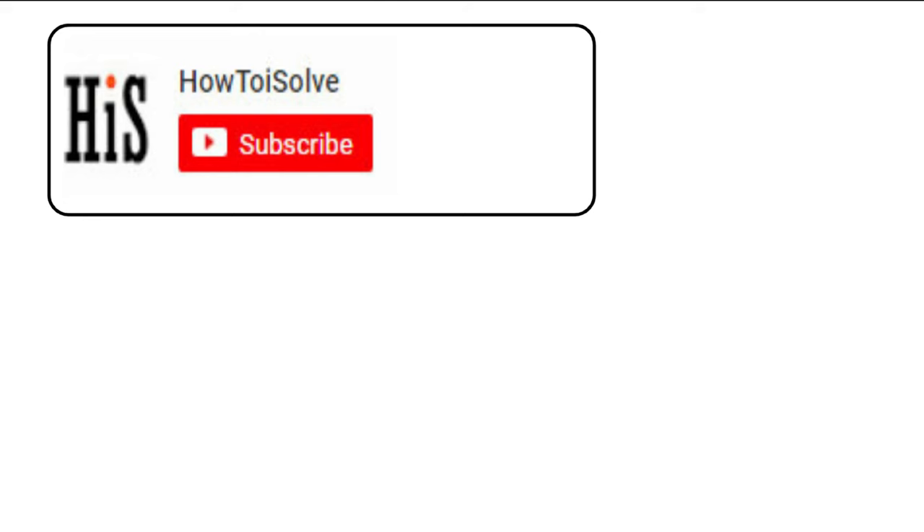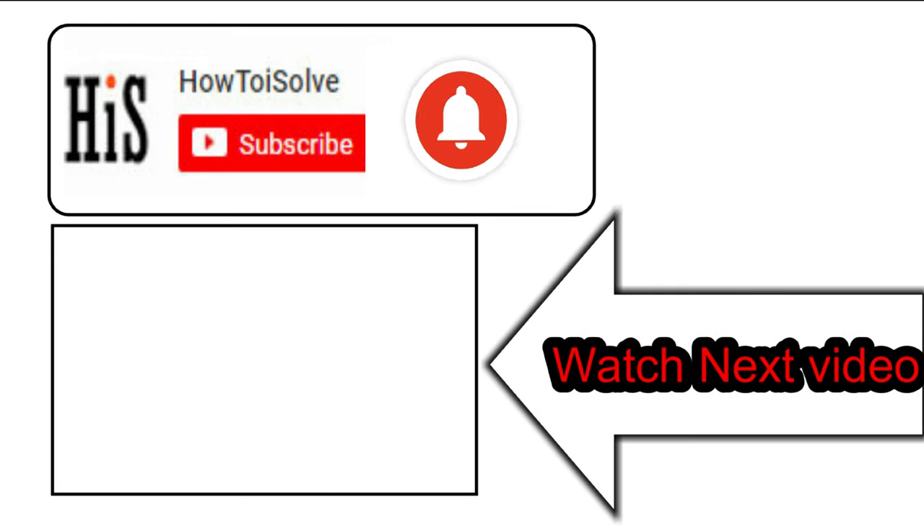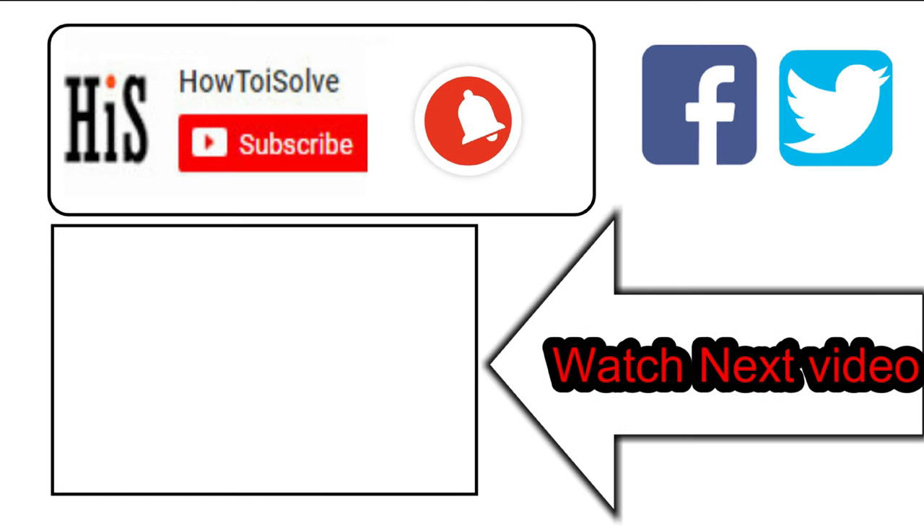If you enjoyed this video, like it and hit that subscribe button, and tap on the bell icon to get the latest video notification alerts. Also be sure to follow us on social media, and we'll see you in the next video.